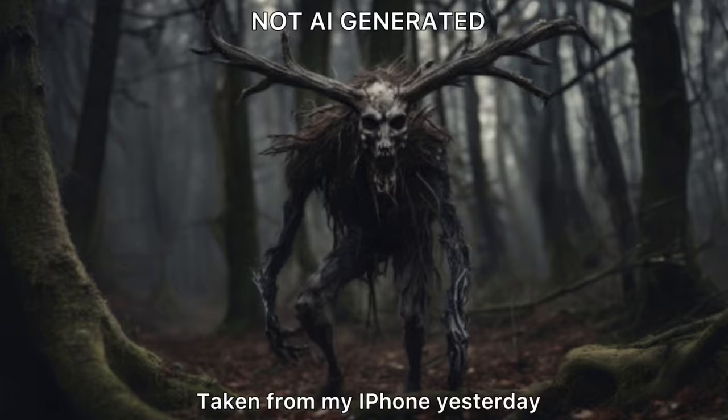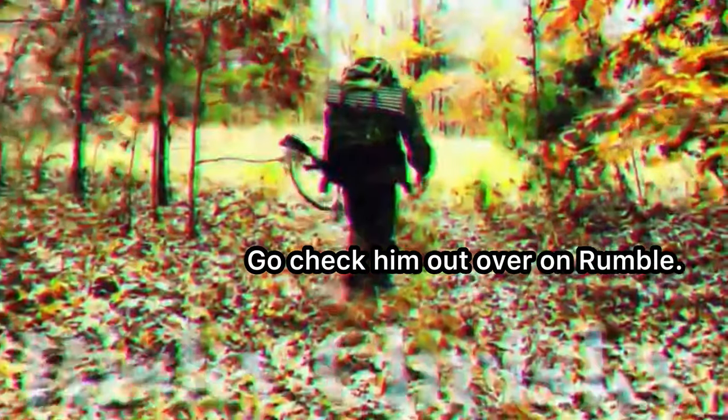You know, I got skinwalkers out here. I got wendigos out here. But a buddy of mine who's also a North Carolina resident, Risky Krisky, he has his own issues in his woods, including Dogman as well as Nephilim.